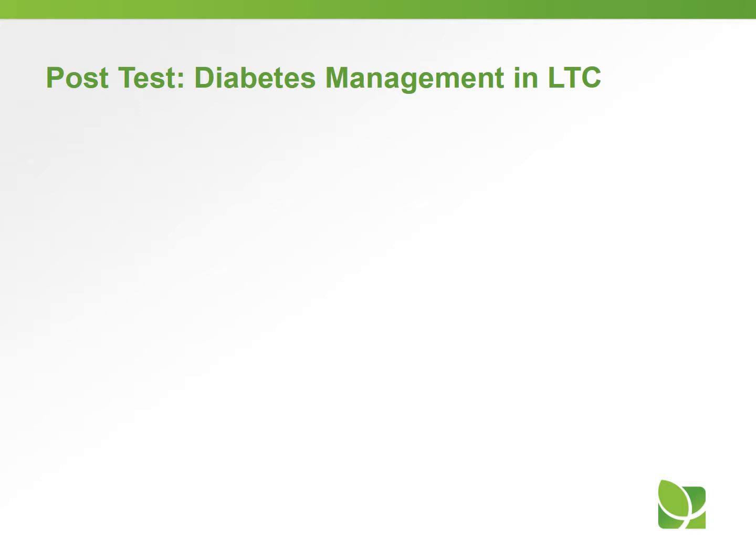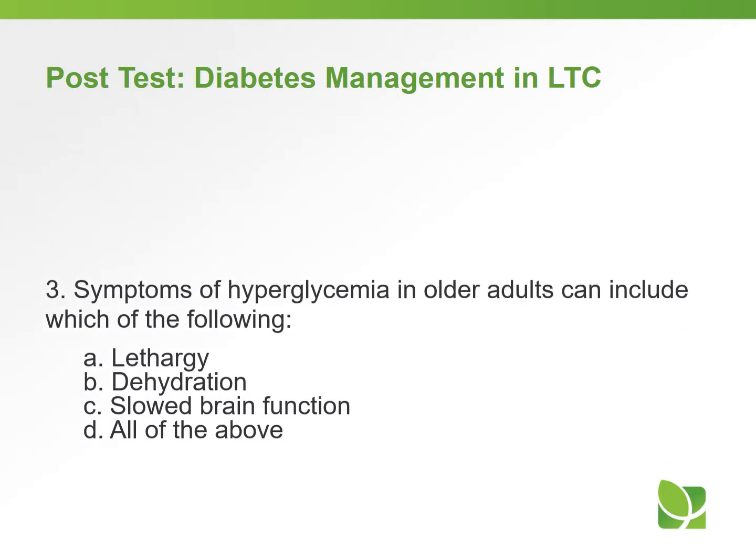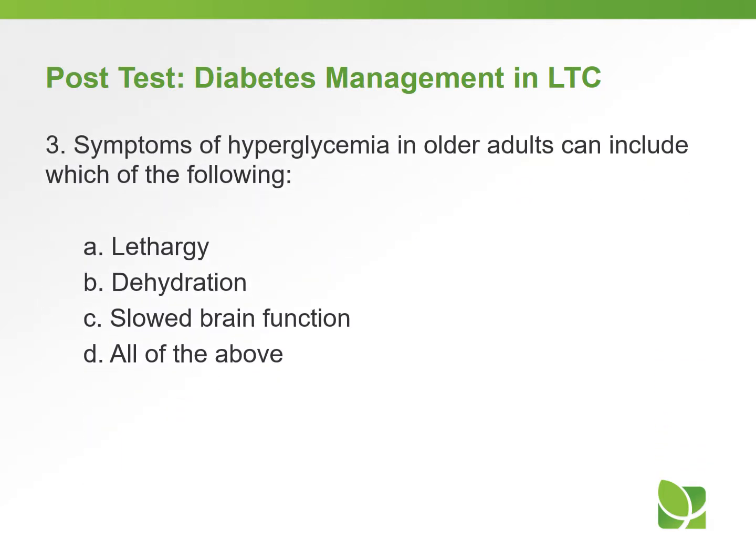Question three: symptoms of hyperglycemia in older adults can include which of the following? A) lethargy, B) dehydration, C) slow brain function, or D) all of the above.